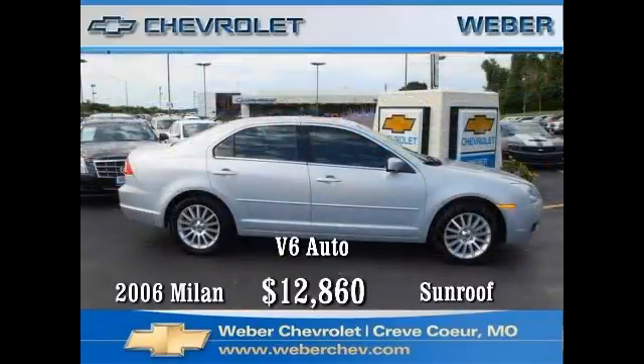Come in today and take a test drive in this 2006 Mercury Milan. This vehicle is an upscale version of the popular Ford Fusion. This six-cylinder automatic comes with power locks, power side mirrors and windows, sunroof, air, rear defogger, six-way power seat, and an AM/FM stereo CD. Come in today, take that test drive, then take it home — this vehicle is value priced at twelve thousand eight hundred sixty dollars.